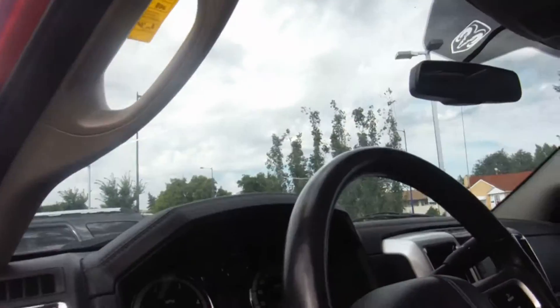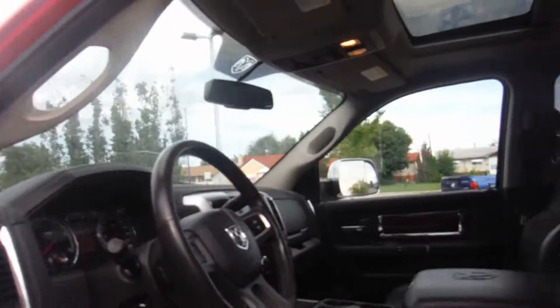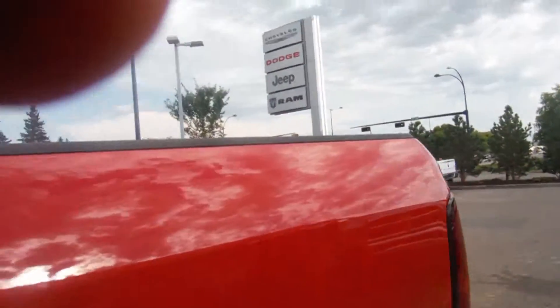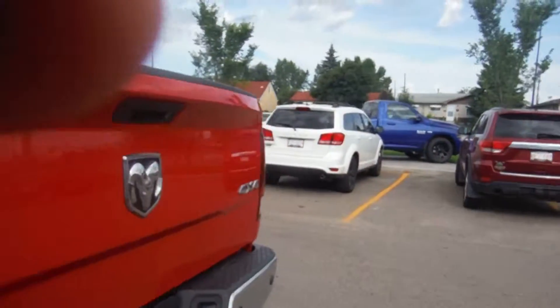And it also has your controls on your steering wheel — air, tilt, cruise, windows, locks. And it also has your power seat.